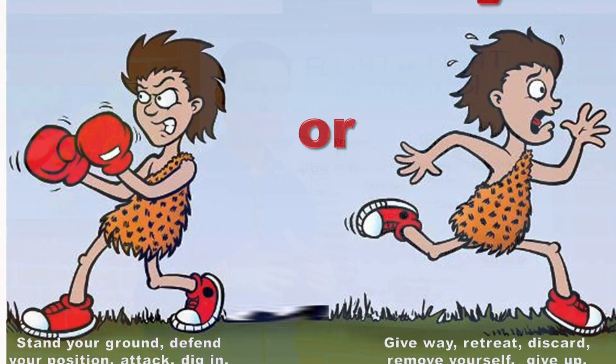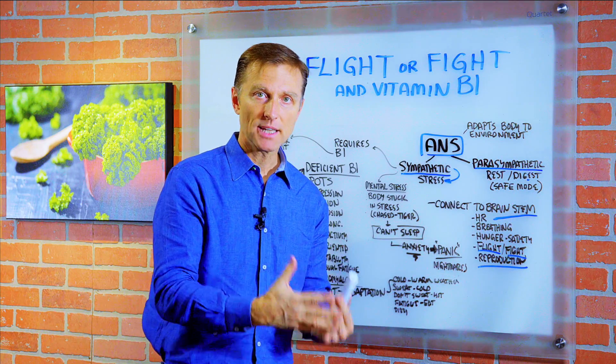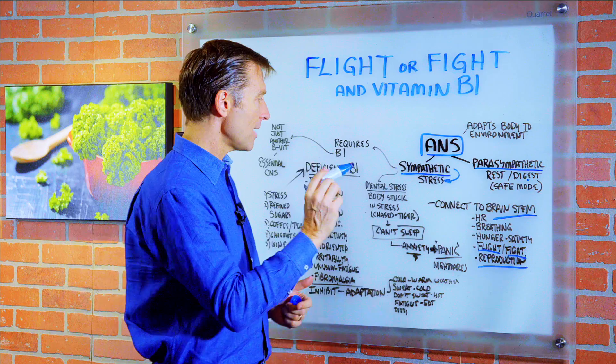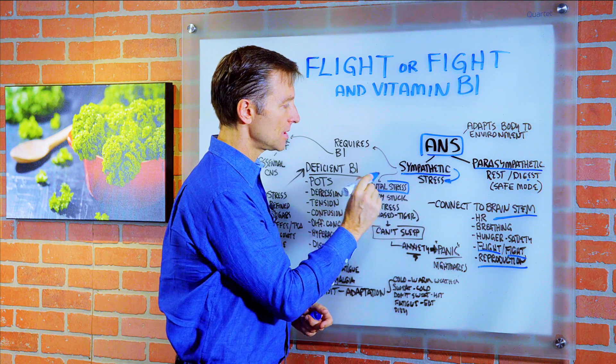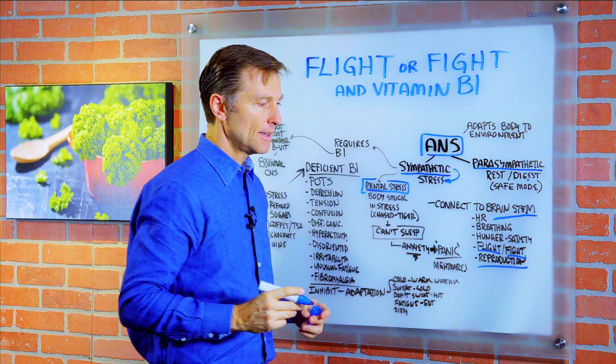And then reproduction. So nowadays we're not actually being chased by a tiger — that was long ago. However, mentally we are being chased by a tiger, with very similar reactions. The only problem is there's no tiger in the room. So if you're under stress for a long time, you start to become sympathetic dominant.